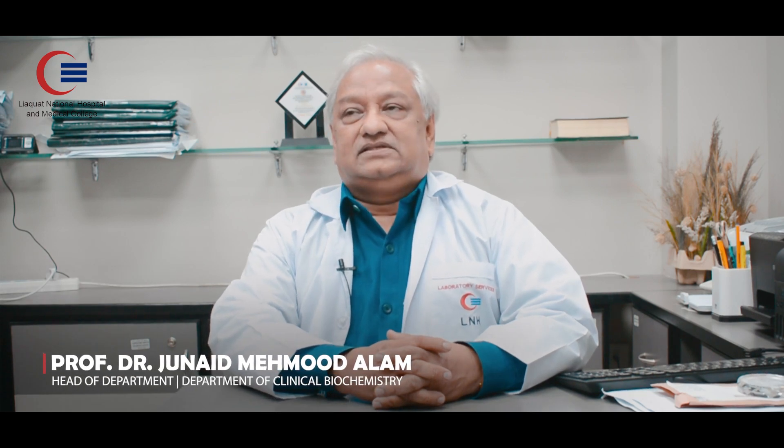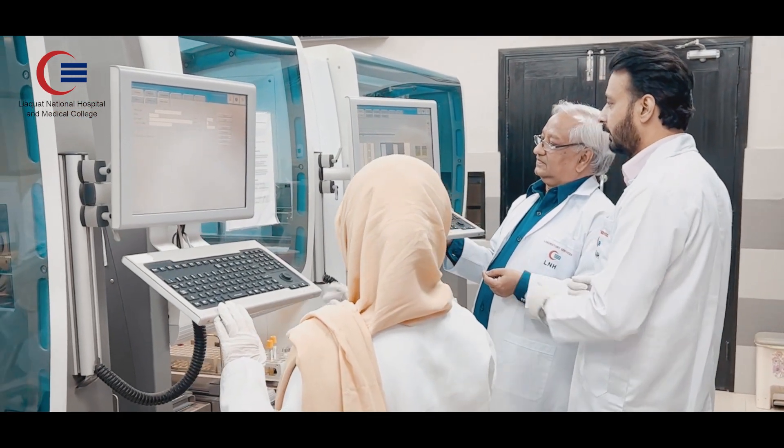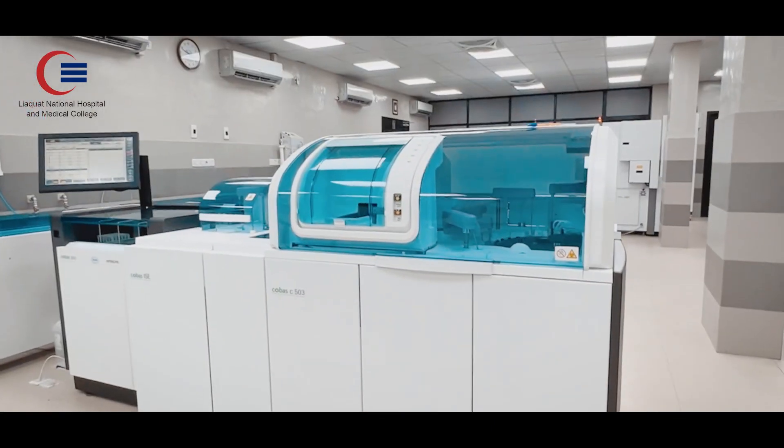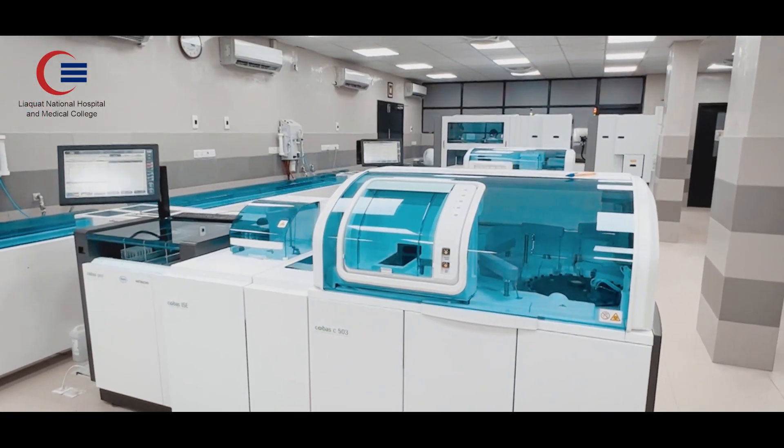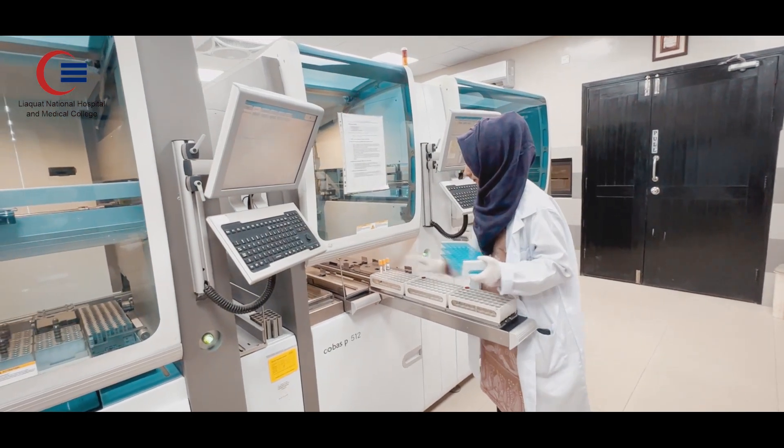Automation is considered as one of the most important breakthroughs in the recent history of clinical diagnostics. The management of Laikath National Hospital has a vision of further modernizing clinical laboratories, and thus Laikath National Hospital has achieved another milestone by acquiring this total lab automation system, which is capable of performing several tasks at the same time and providing reports in a very efficient manner.